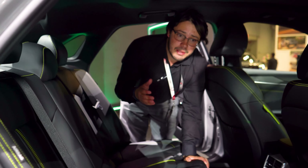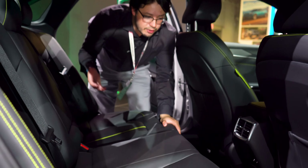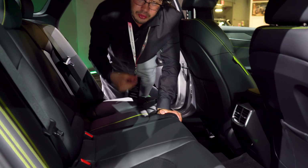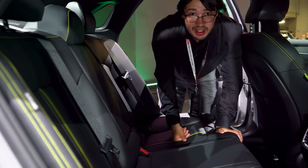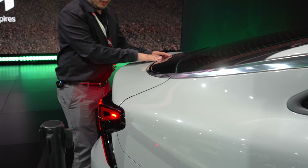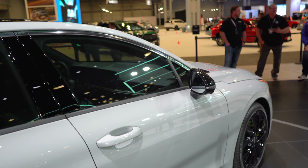Everything is pretty much the same in the back — very good legroom, very comfortable seats, vents back here, and dual USB-C ports. Something they didn't get rid of, and I'm very happy about, is the silver chrome trim that goes all the way around, even around the back.